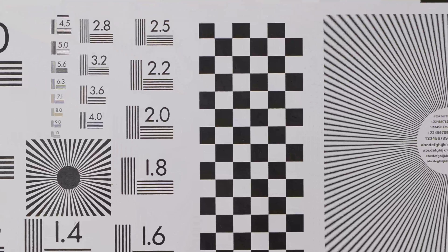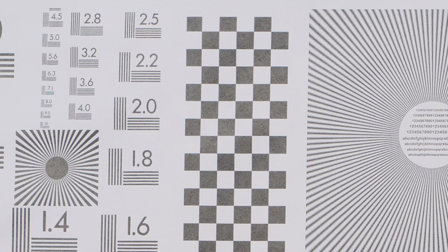Here is the center at f8. Oddly enough, there's some color fringing here that did not appear at f1.8. It does seem crisper, but that may be because f8 is more forgiving of an aperture and easier to nail focus on. The corners are also a bit sharper, but still less contrast than the middle of the frame.